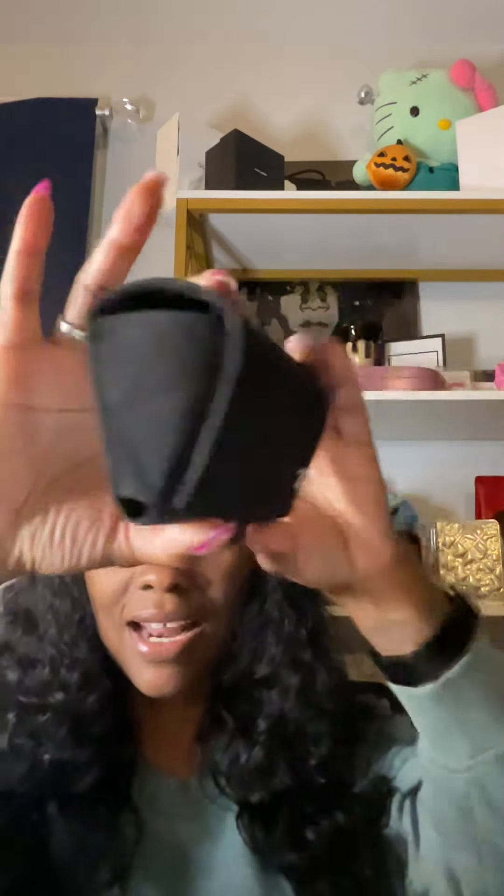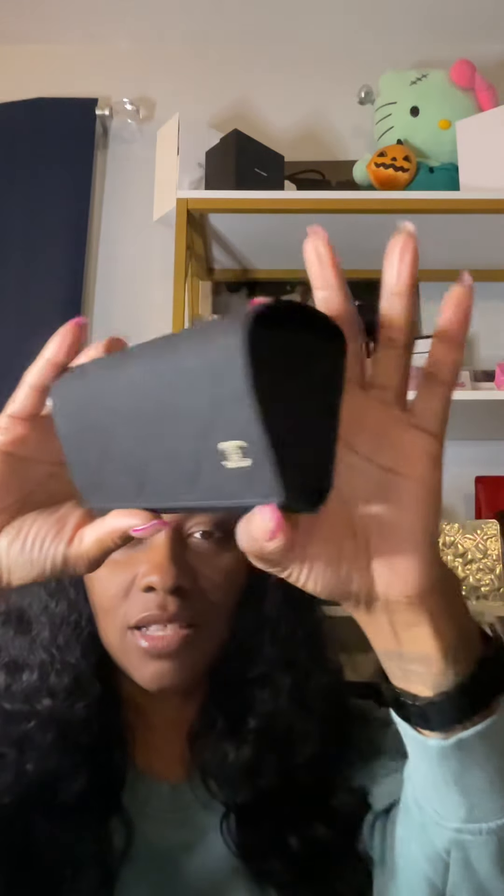I did see these shades on Nicki Minaj a couple of months ago and I looked for them then but couldn't find them. I thought they were so cute — like, oh my god, those are so fly, where did Nicki get those?